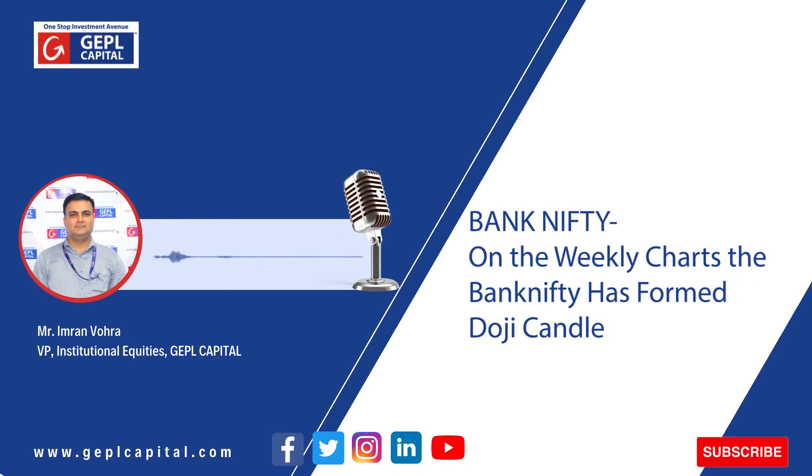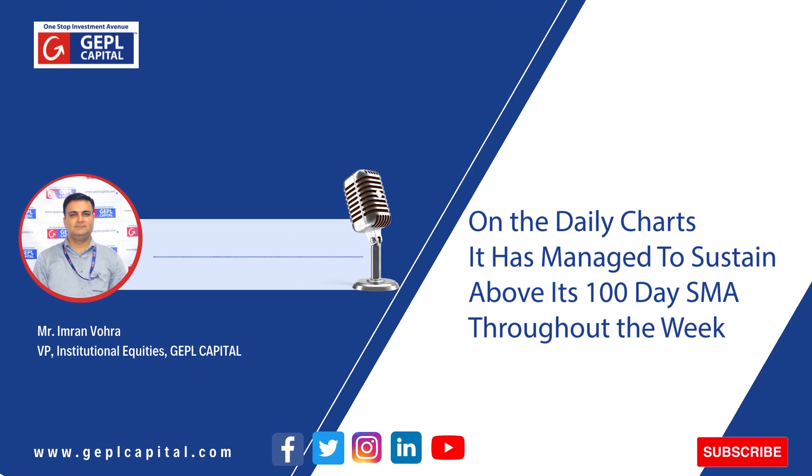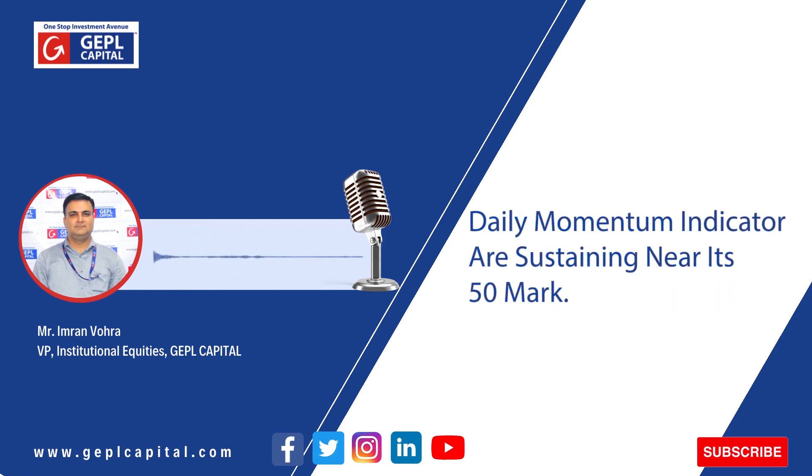Talking about Bank Nifty, on the weekly charts, Bank Nifty has also formed a doji candle formation and was able to sustain above the 20-week simple moving average, which shows some kind of fatigue in the trend at least from the short-term perspective. On the daily chart, Bank Nifty has managed to give a close above the 100-day simple moving average, which indicates positive sentiment for this particular index. The daily momentum indicator of Bank Nifty has sustained just near the 50 mark, which shows some lack of momentum at least from the short-term to medium-term perspective.